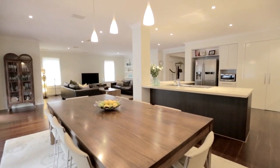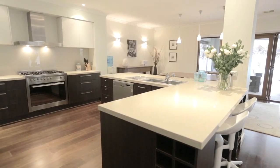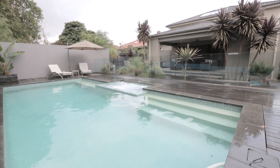Modern family living is of course all about the kitchen, meals, and family room, and this is one of the biggest, one of the most glamorous, one of the best that I've seen. It's huge, it's light-filled, and I just love the way those bifold doors open to the alfresco area and then to that incredible swimming pool.